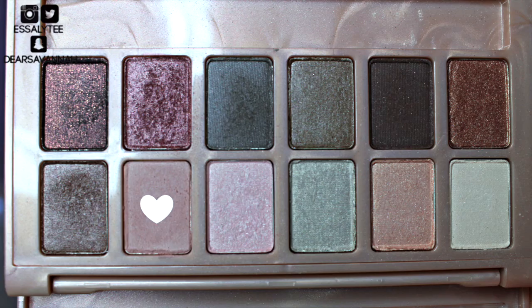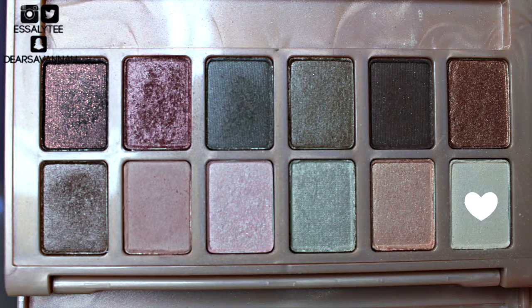Now I'm going to go ahead and apply some Ardell Demi Whispies and I will be right back. So now my lashes are on and I'm going to go back into this shade right here and apply that under my lower lash line. Then going back with the same highlighting shade we used earlier, I'm going to apply that to my inner corners and then a little bit onto the lower lash line.